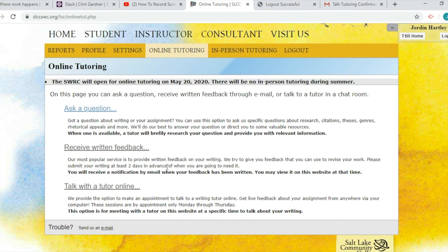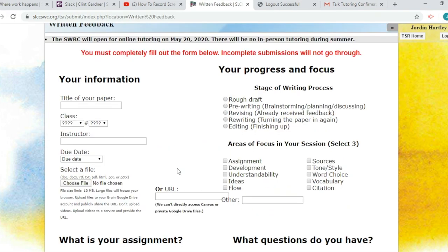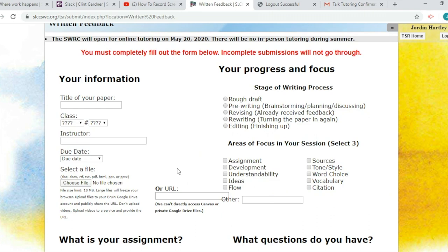Click on the 'Receive Written Feedback' link and you'll be taken to a form. Be sure to fill out the form completely, otherwise it won't process. All the questions are important to us, especially a thorough description of your assignment. The information you provide helps us give you better feedback.